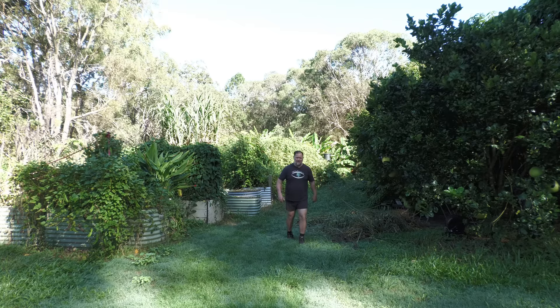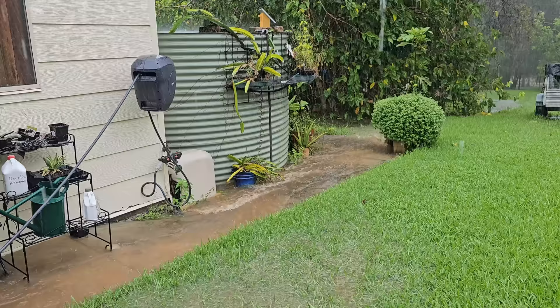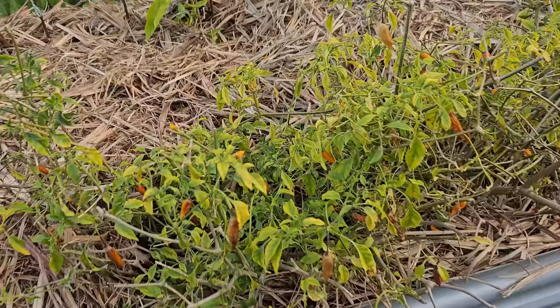We've had a harsh summer. The heat, humidity, rain and flooding were relentless. Our normal summer crops like corn, eggplant, capsicum and even chilies found it difficult to survive the weather conditions.